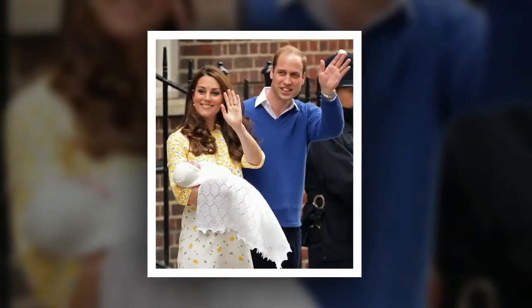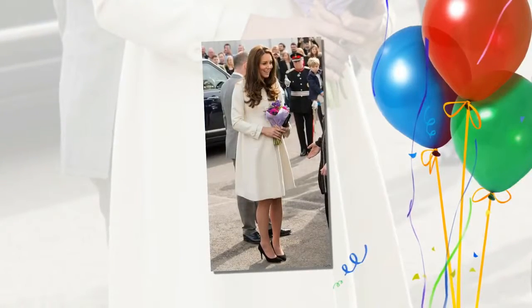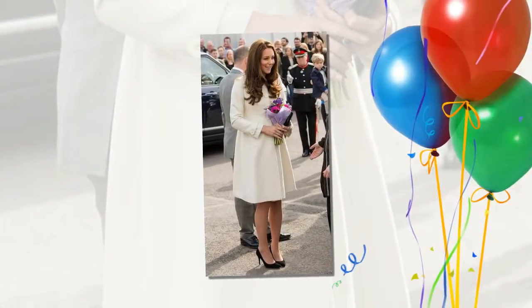Kate changed into more casual pieces to visit Aston Villa Football Club on the 22nd of November, wearing her red Perfect Moment mini duvet jacket with a black turtleneck, jeans, and her New Balance trainers.